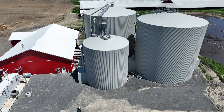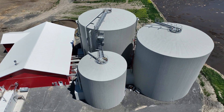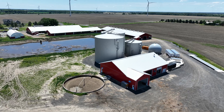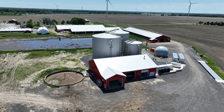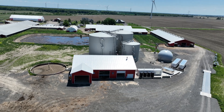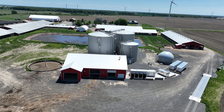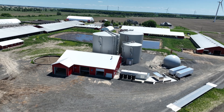Manure produced by local farms will be picked up daily by a tanker truck and delivered to Thurler Farms. Not only will the farmers be paid for their manure, but they will receive back the manure without the methane gas at no charge.